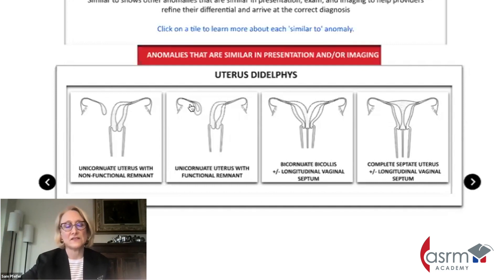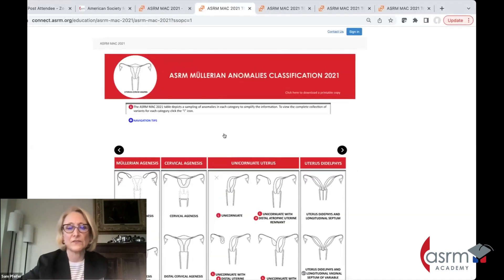Anytime you get one-sided dysmenorrhea, you've got to think there's an obstruction somewhere. The other important thing to recognize is that any type of unilateral obstruction is associated with ipsilateral renal agenesis. So that's also something to think about.